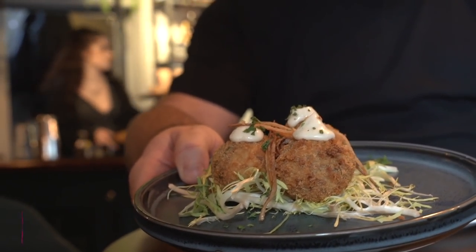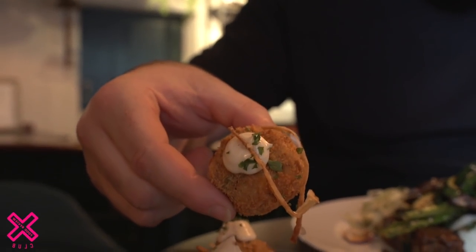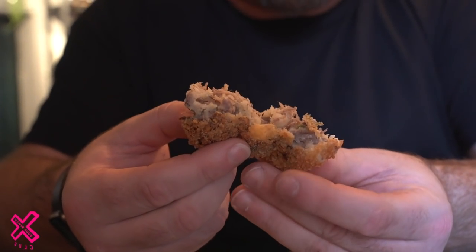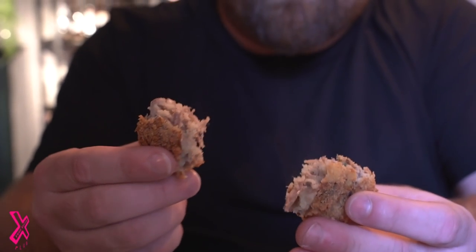I've also gone for some brisket croquettes — brisket and mayonnaise with a whisky mayo. It should have beef brisket inside. That whisky mayo is sweet, it's got like a warmth to it. This croquette is smooth with that beef running through it, really crisp outer coating. My God, that is delicious.